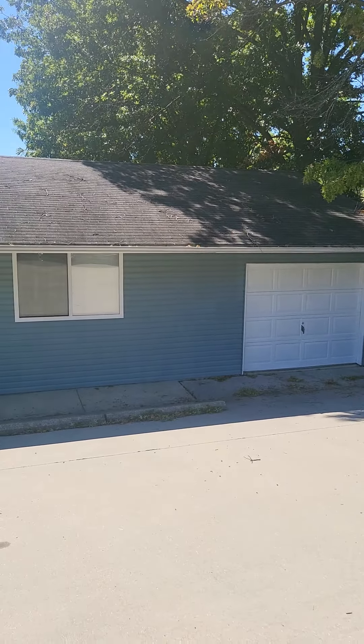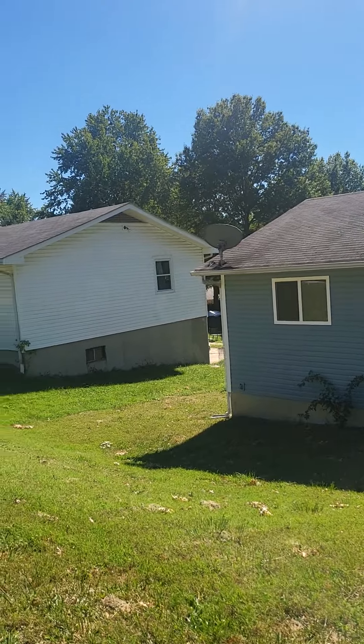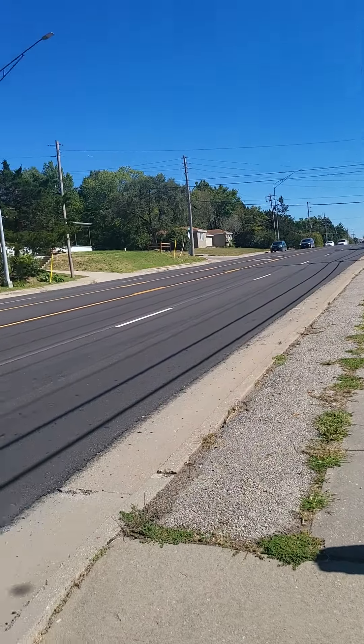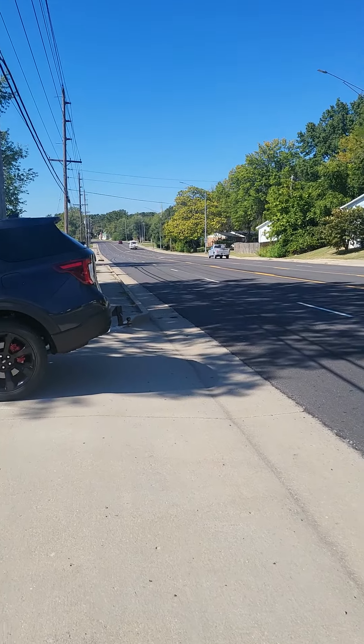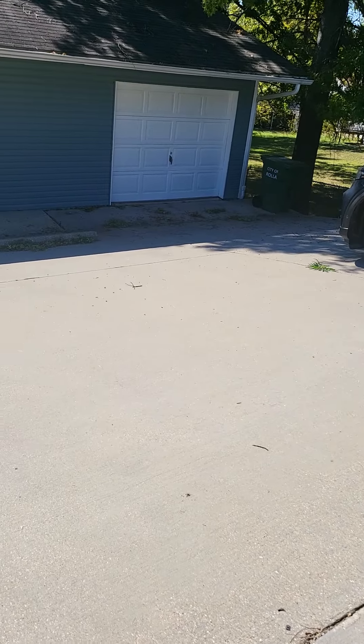Hey guys, Brittany Newkey Realty. We are over at 906 East Route 72. Route 72 is pretty busy — five lanes — and as you can see, parking is not ideal.